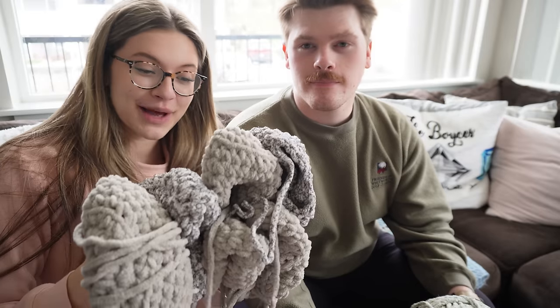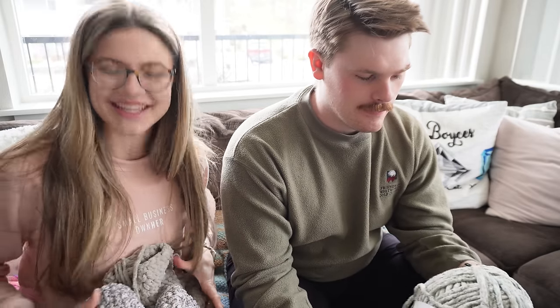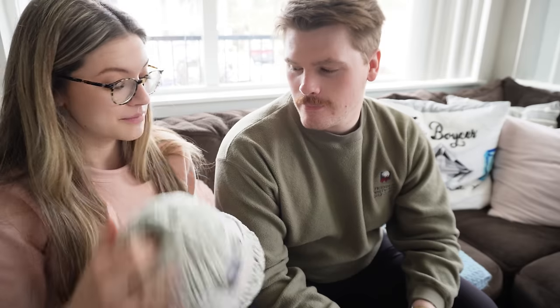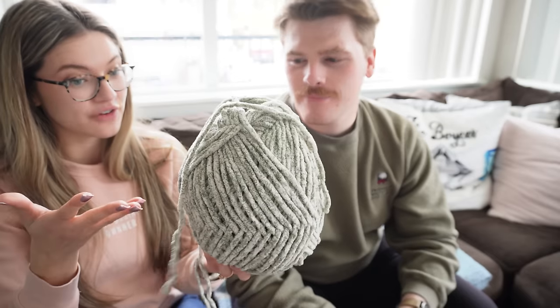Peyton has his yarn and hook and we both got into cozy clothes — he knows the drill: we get in our cozies before we crochet. I'm going to be working on finishing up some chicken bodies. This is a paid pattern from Oak and Marlowe by Jocelyn — she's amazing. Now I need to get him set up with a center-pull skein, though it's a little tricky and the label got a bit torn.